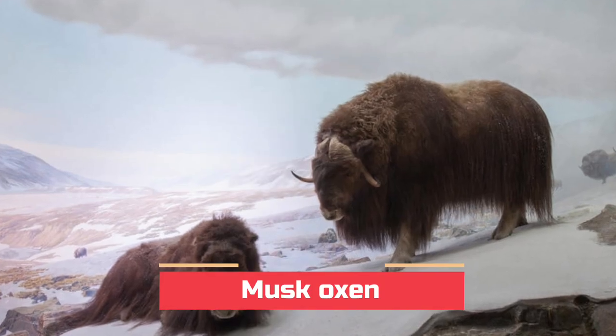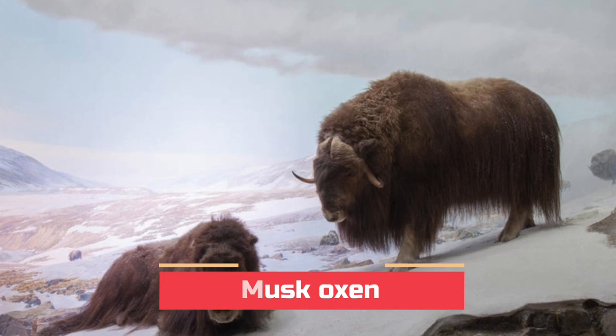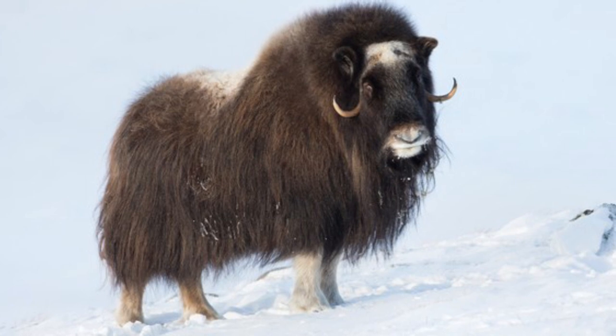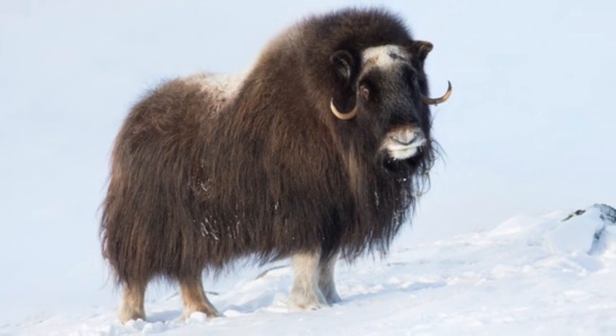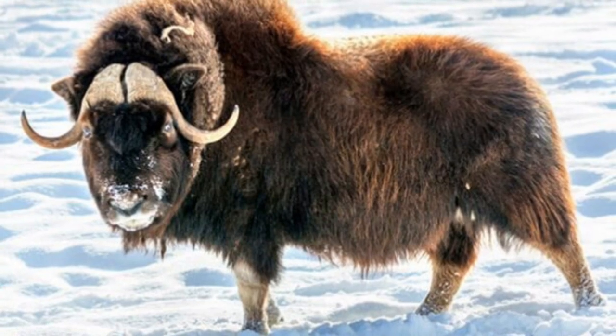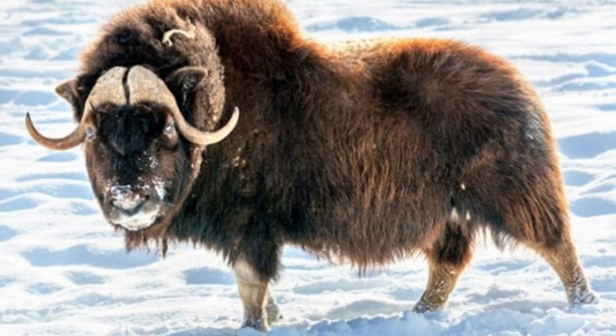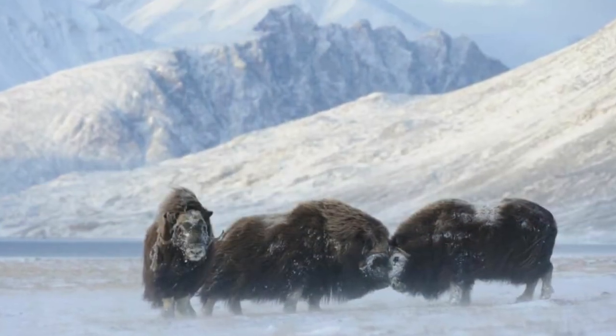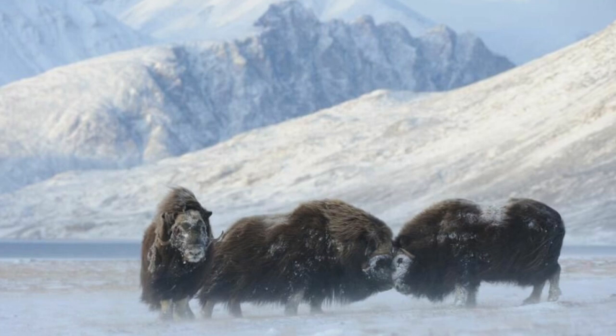Some of the larger animals you'll find on the Arctic tundra are musk oxen. Their long, thick, dark hair surrounds them like a tent, keeping them warm. Their hairs are unique in that they're hollow. These hollow hairs help to trap air close to the body, where it keeps the animals cozy. Like Arctic hares, musk oxen also tend to hang out in groups when it gets especially cold.